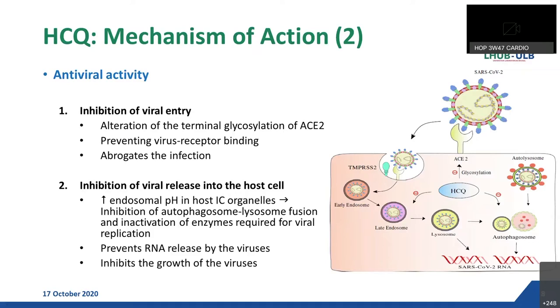For the antiviral activity, all literature agrees on two main mechanisms. First, by interfering with the glycosylation of angiotensin-converting enzyme-2, which is the cellular receptor of SARS-CoV-2, hydroxychloroquine prevents virus fusion with the host cell and consequently prevents infection. Secondly, HCQ in its unprotonated form can diffuse passively across cellular membranes where it becomes protonated and trapped in the endosomes and lysosomes, increasing the pH of these acidic compartments. This alkaline environment probably interferes with the fusion process and prevents RNA release by the viruses, thus inhibiting the growth of these intracellular pathogens.